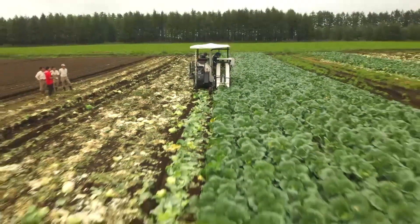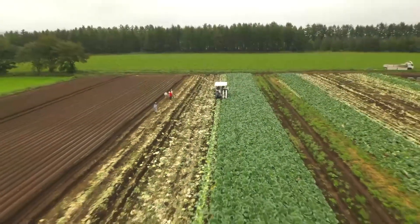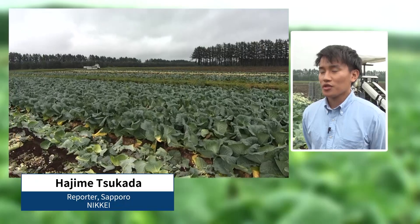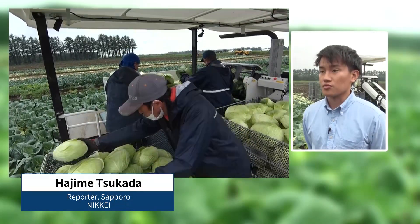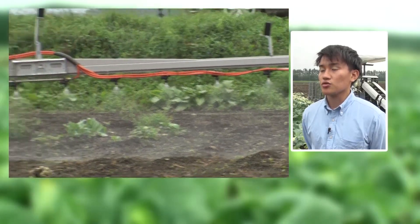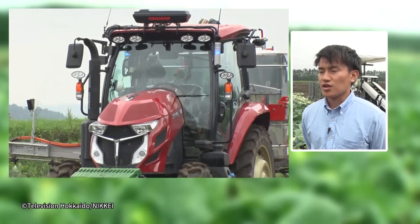Yanmar is positioning Hokkaido as a model for automation technologies and plans to gradually deploy them nationwide. If the harvesting of crops such as cabbages and rice becomes automated, it may solve the worker shortage. At the same time, the implementation costs of smart agricultural equipment remain high, so it's necessary to minimize costs by diversifying uses to other crops and equipment sharing.